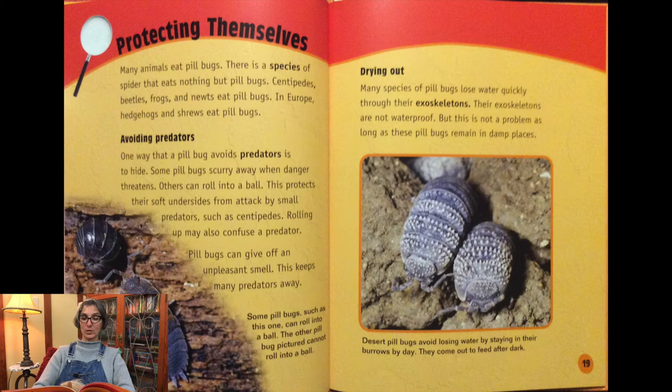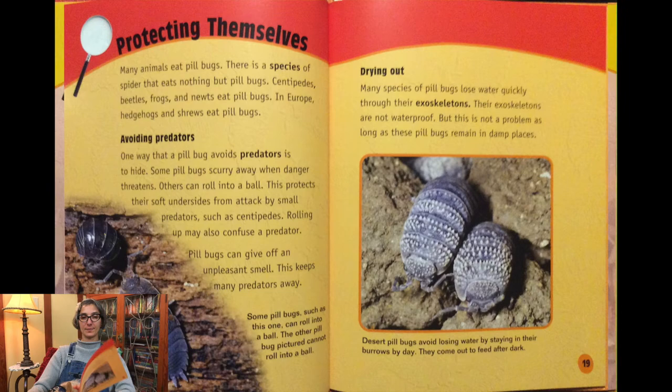Some pill bugs can roll into a ball, while others cannot. Many species of pill bugs lose water quickly through their exoskeletons, as their exoskeletons are not waterproof. But this is not a problem as long as these pill bugs remain in damp places.